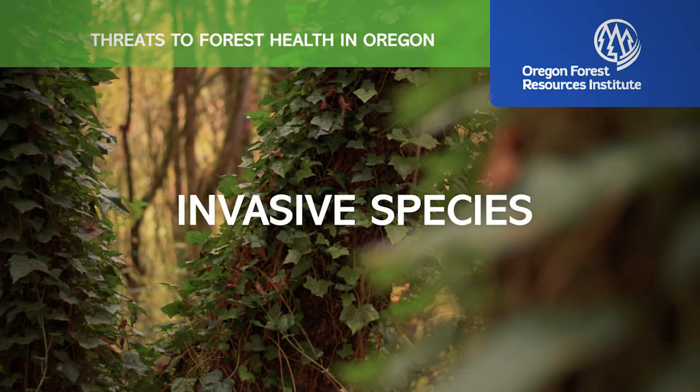Oregon is a great place for growing trees, especially conifers, but our forests are vulnerable to multiple threats. Controlling invasive plants threatening Oregon's forests is a constant battle.